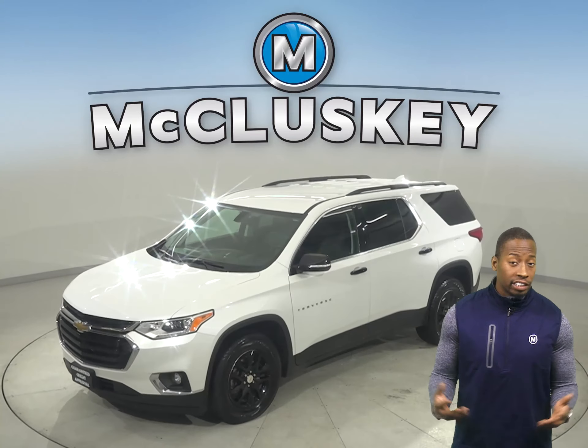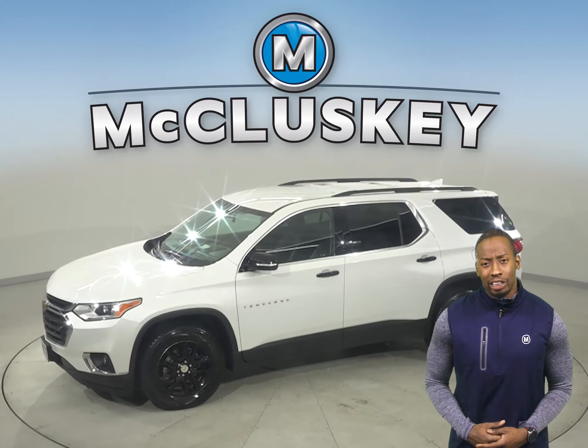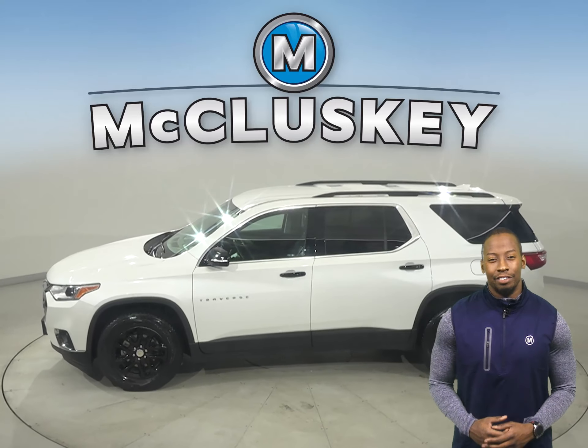Take a look at this 2019 Chevrolet Traverse. It's the perfect choice to be your next everyday SUV.